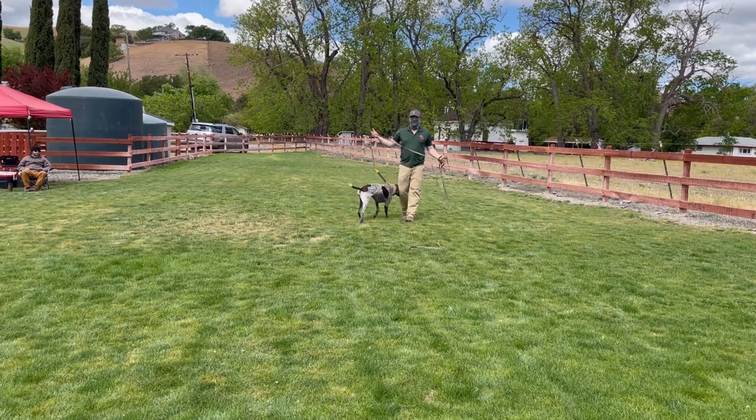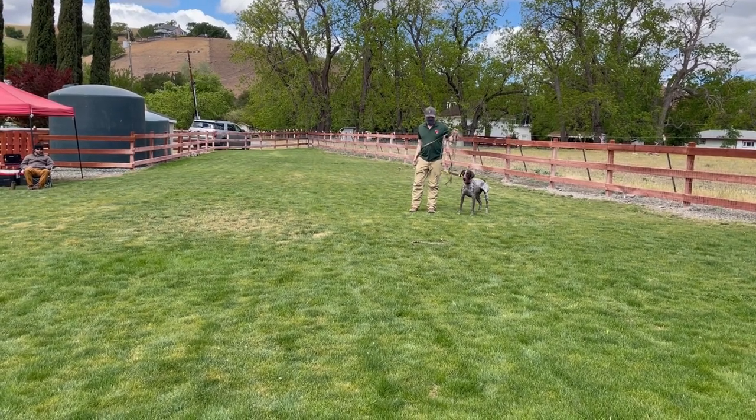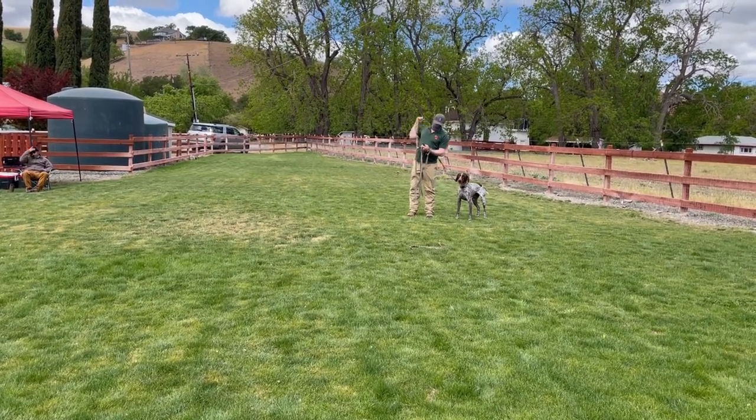That first jump was actually him when he noticed the adult rattlesnake. The trainer then reinforced with the collar.